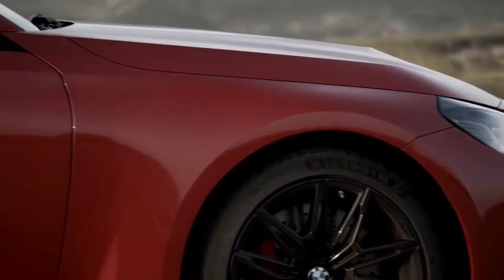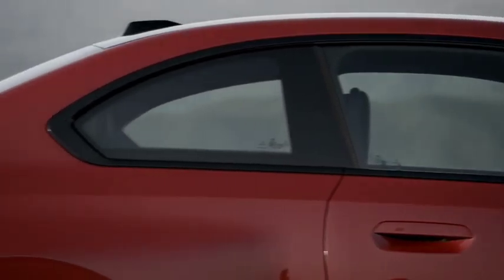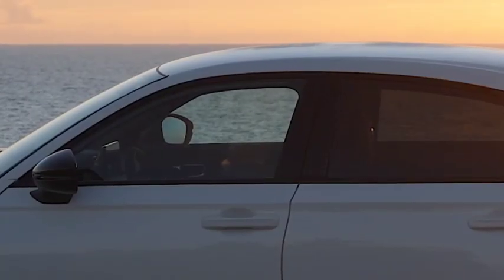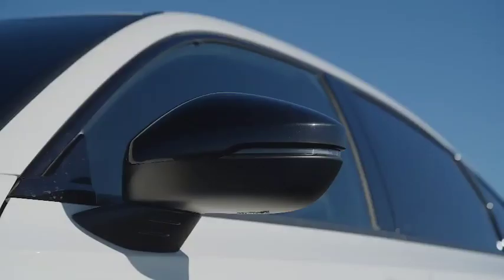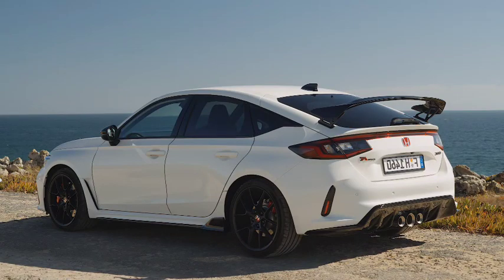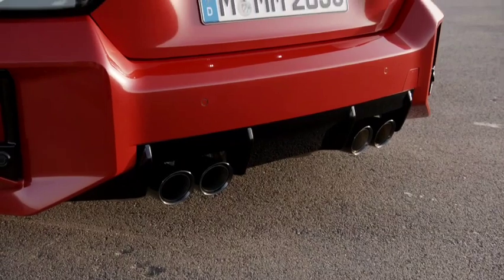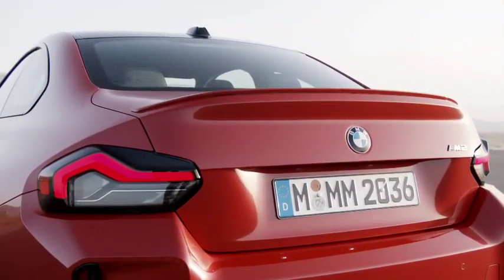The Honda Civic Type R is the fastest front-wheel-drive production car on that green hell, with a time of 7 minutes and 43.8 seconds, while the rear-wheel-drive BMW M2 Competition needed 7 minutes and 52.36 seconds. The Japanese hot hatch was quicker than the more expensive BMW M car by more than 8 seconds.